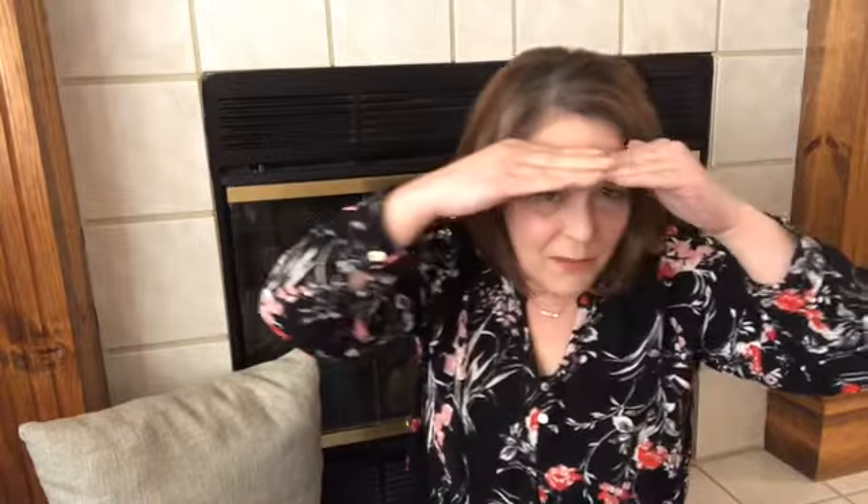He flaps his wings, and he says, Hoo! Hoo! Very nice job. You did a great job being owls today.